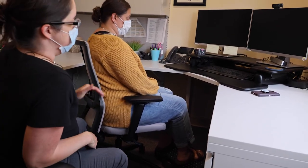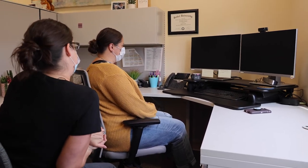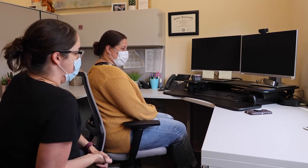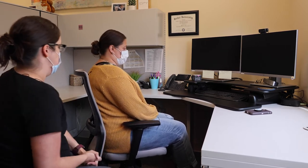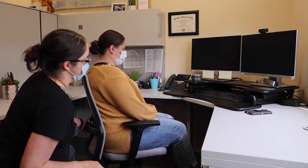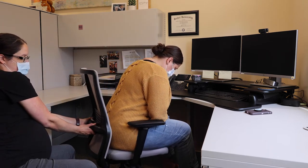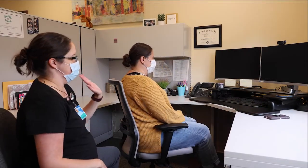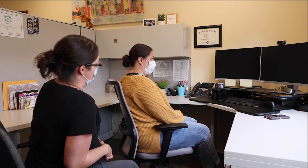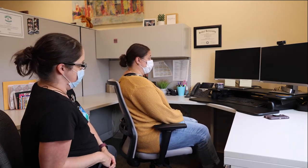We're looking for straight angles as much as possible. Now we have arms at a better height and legs set up. The next thing is back support — this part goes up and down on these chairs. You want it to feel like it's supporting your back without pushing you forward in the chair. Does that feel like it helps you sit up straighter? Yes.